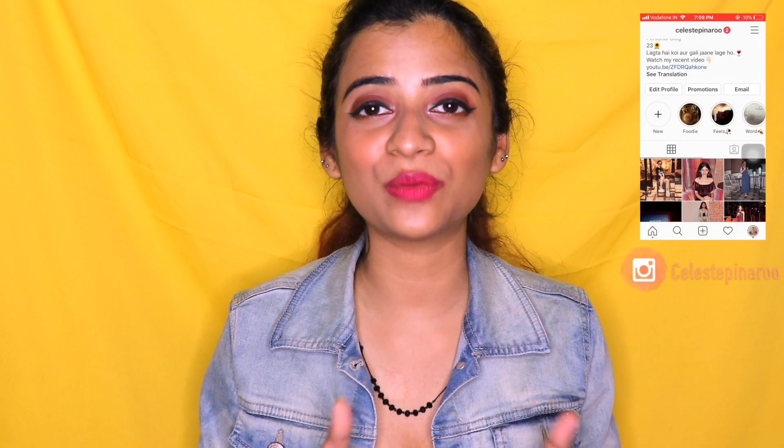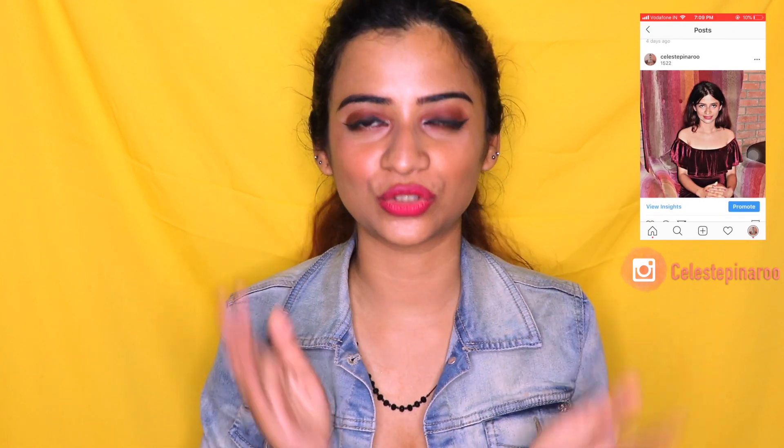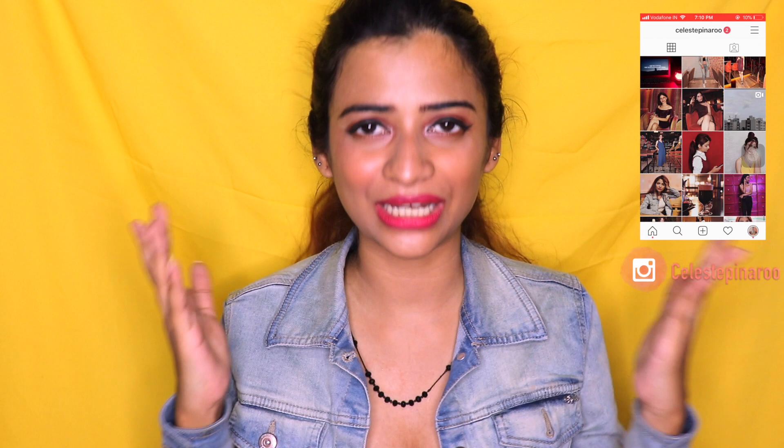Hi guys, welcome back to my channel. My name is Celestie. In today's video I'm doing a fashion haul — I find these sort of videos quite fun and sometimes useful. Don't forget to follow me on my Instagram where I frequently post pictures and stories, so do check that out.